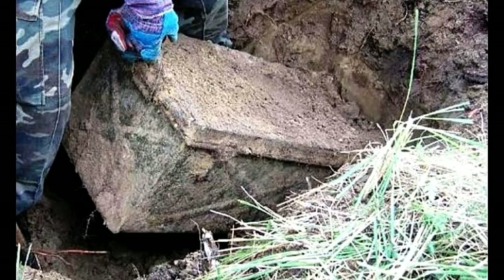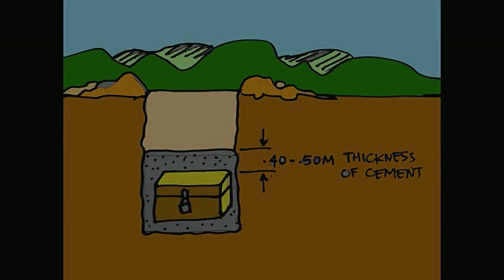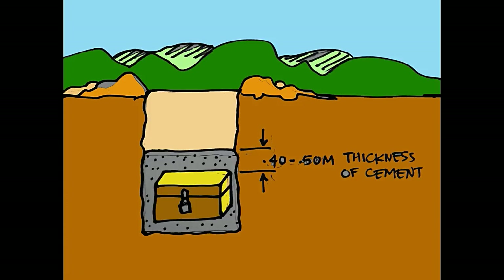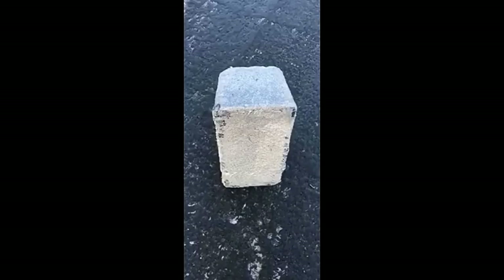They hurried to bury their treasure using whatever casement was available. To ensure the contents would not rot and would last for centuries — so their children or even grandchildren could retrieve them — they poured concrete cement over everything before covering it with soil, in order to preserve it for a long, long time.